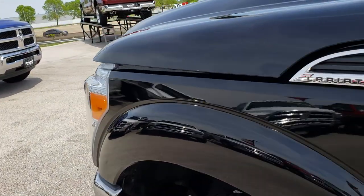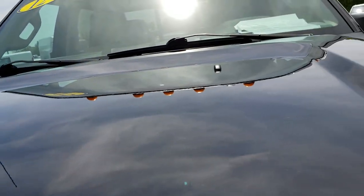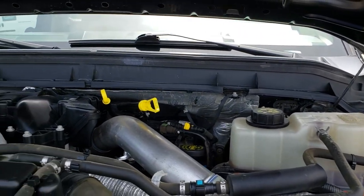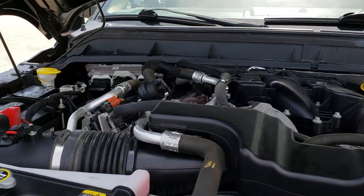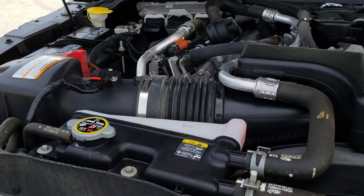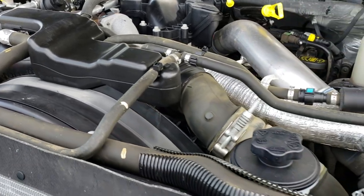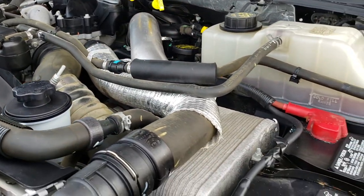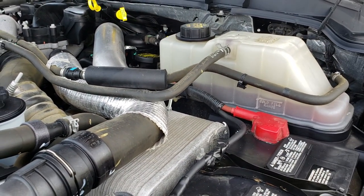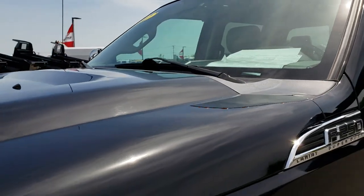Thank you so much for checking out the video. Under the hood we have the 6.7 liter Power Stroke diesel. Engine bay is very clean, runs very smooth. This truck has been fully safety inspected by our service shop — has a fresh oil and filter change, all the fluids have been checked and topped off. This truck is mechanically 100% ready to go.